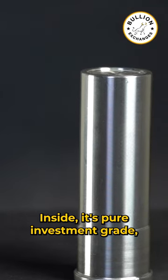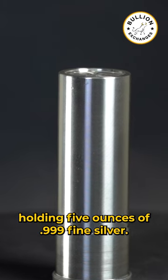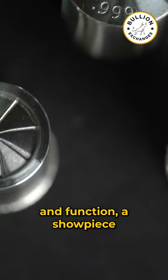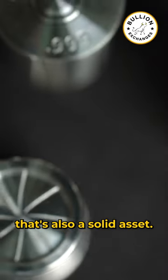Inside, it's pure investment grade, holding 5 ounces of .999 fine silver. It's the perfect fusion of form and function — a showpiece that's also a solid asset.